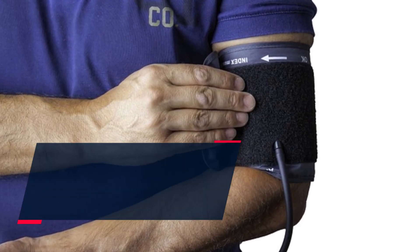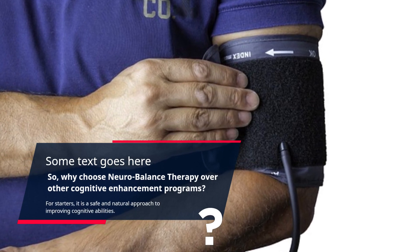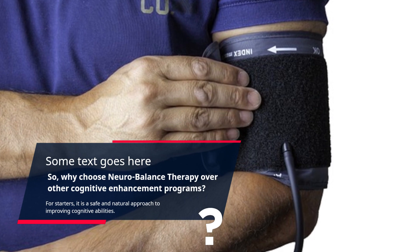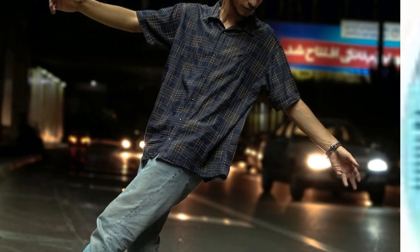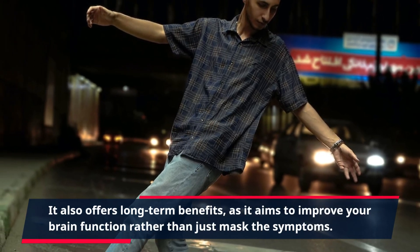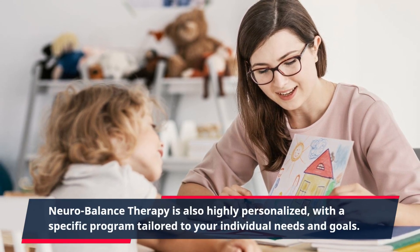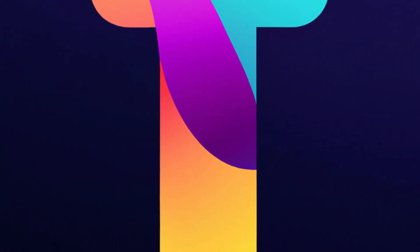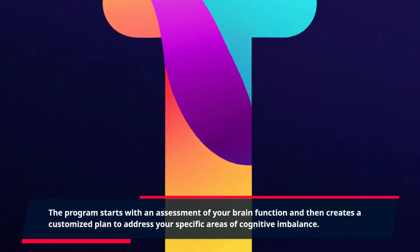So, why choose neurobalance therapy over other cognitive enhancement programs? For starters, it is a safe and natural approach to improving cognitive abilities. Unlike medications, there are no side effects associated with neurobalance therapy. It also offers long-term benefits, as it aims to improve your brain function rather than just mask the symptoms. Neurobalance therapy is also highly personalized, with a specific program tailored to your individual needs and goals. The program starts with an assessment of your brain function and then creates a customized plan to address your specific areas of cognitive imbalance, ensuring you get the most effective and efficient treatment.